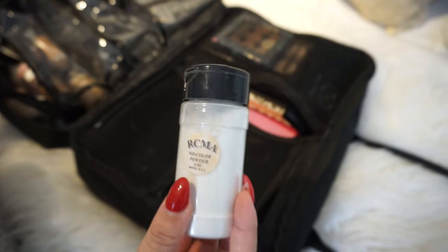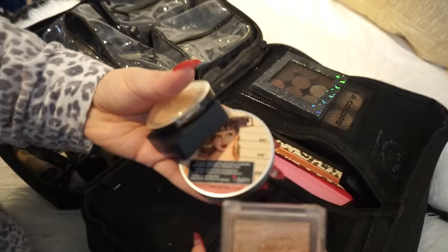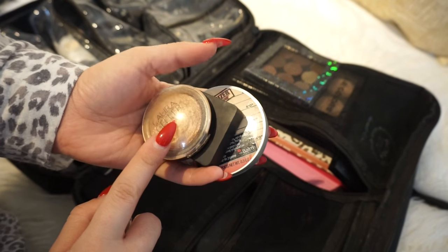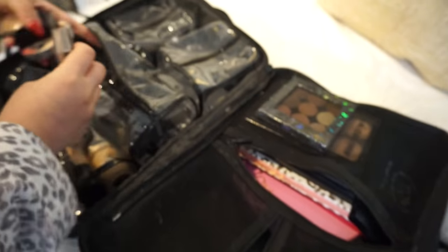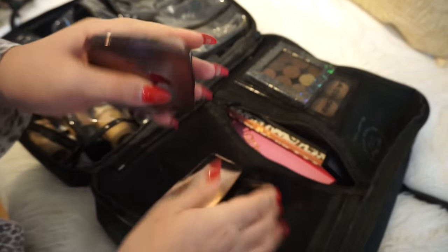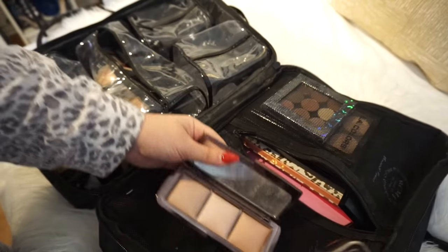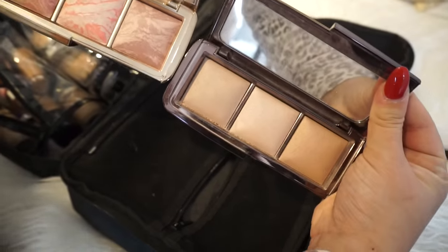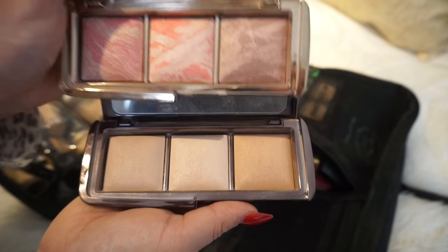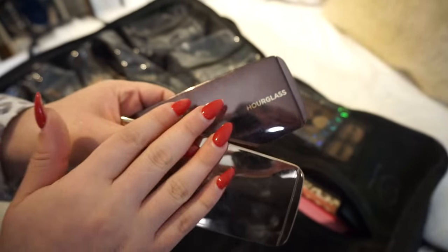Next up are powders. I'm bringing the RCMA No Color Powder — this is what I used to bake in my last bridal video. I'll pack all powders in one pouch. Even though I'm bringing Champagne Pop highlight, I'm also bringing the Mary-Lou Manizer by The Balm, Kiko 208, Laura Geller Gilded Honey, and some Mirabella. Since I'm doing bridal makeup I can't forget these Hourglass powders — Luminous Light for an all-over glow, plus their Blush Palette and Ambient Lighting Palette, great for mature skin.